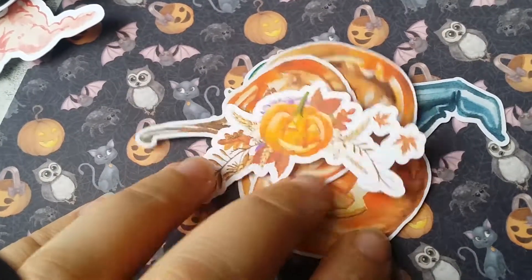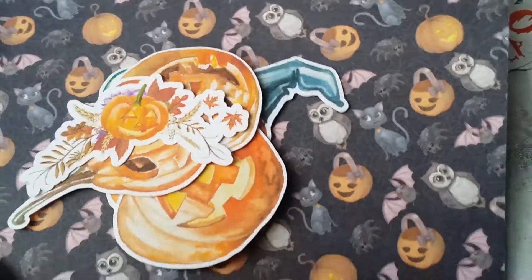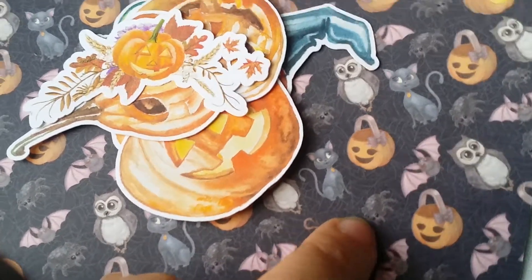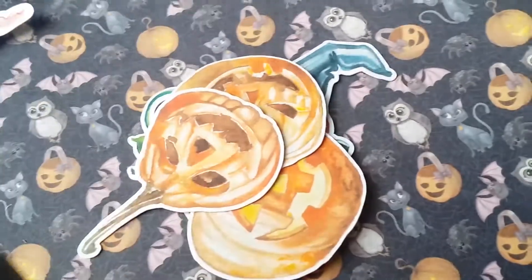Right, okay, so now we are doing the Halloween pack. I just thought I'd show you this background piece first - it's got little bats, pumpkins, spiders and cats on it. I think it's really cute. Again, I've got these sorted into piles.